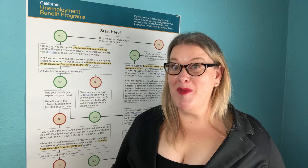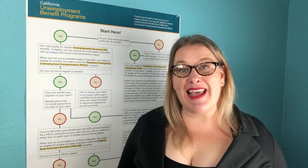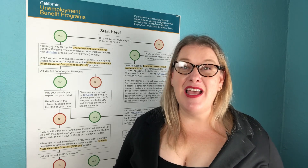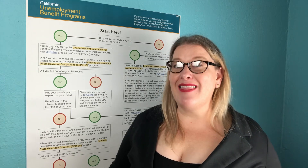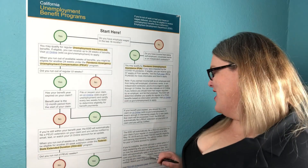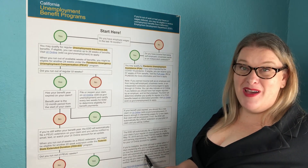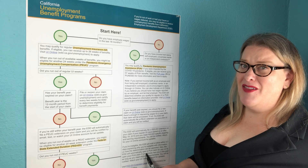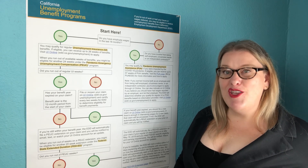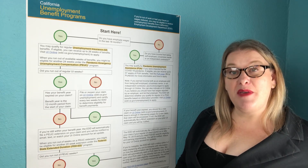Please keep in mind: almost any time this chart says you will automatically move from one extension to the next, in many cases people are reporting that they've needed to call the EDD to be moved from one program to the next. That is especially true if you don't meet the requirements for Fed Ed. Notice it still says the EDD will automatically open a PUA claim if you don't qualify for Fed Ed — but as we saw, if you didn't qualify for Fed Ed, you almost always had to call the EDD so they would place you on the PUA program.